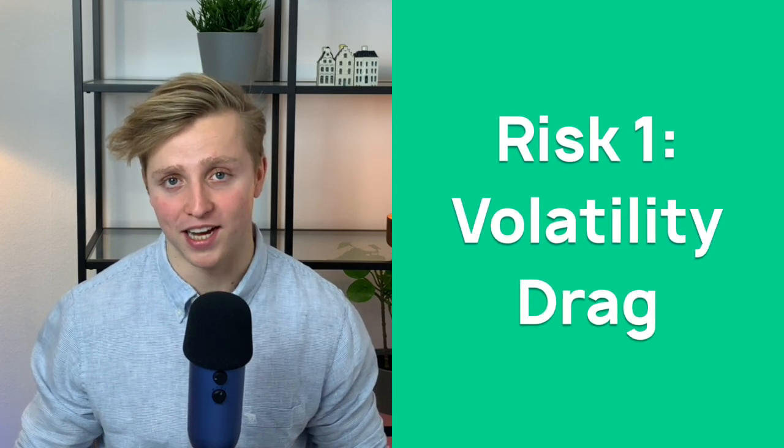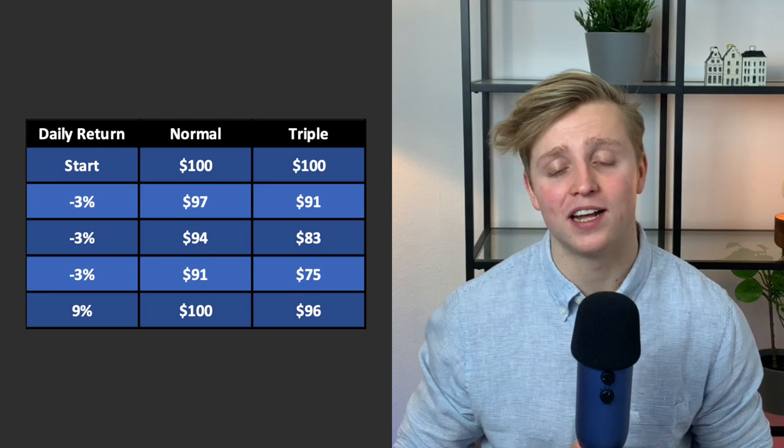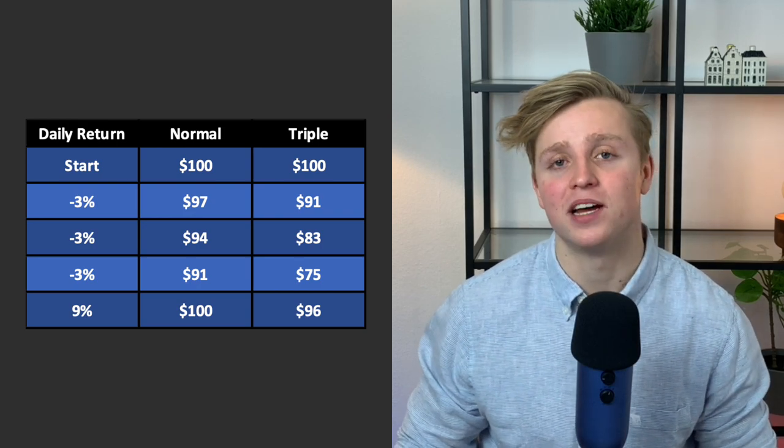Now let's talk about the risks. There are three main long-term risks associated with triple leveraged ETFs — this is extremely important to understand before you start investing. The first is volatility drag. The normal fund starts at $100, goes down 3% for 3 consecutive days all the way to $91, then recovers with a whopping 9% return on the final day to end up basically back at $100. The triple leveraged ETF goes through the same days but triples the returns — and it ends up at $96 instead of $100. That is volatility drag.